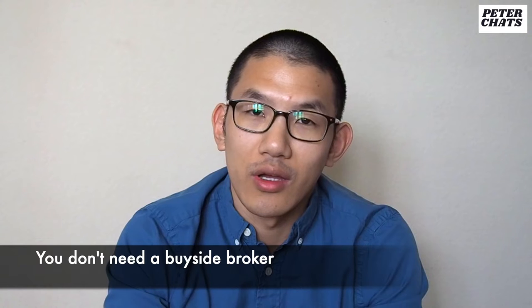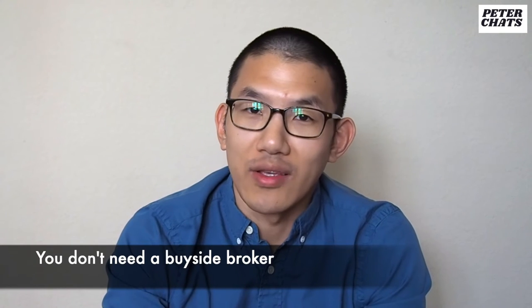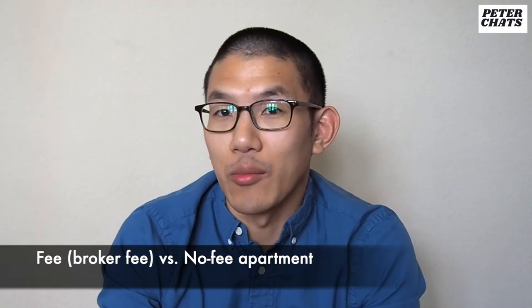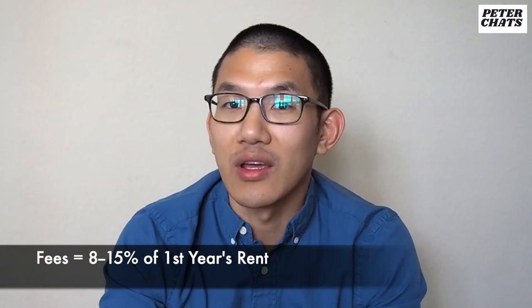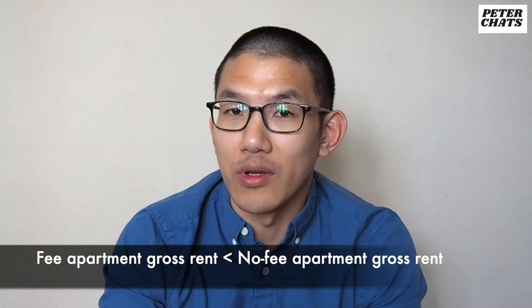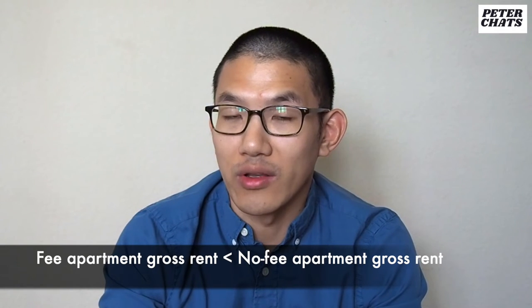Do I need a buy-side broker? No. I never used a buy-side broker when renting in New York. Whenever I found an apartment I liked on an online listing, I just reached out to the agent that represented the unit and scheduled a time to see it. Should I get a no-fee versus a fee apartment? For some apartments, the landlord pays the broker the fee — that would be a no-fee apartment. If the person renting has to pay the broker the fee, that's considered a fee apartment. Fees usually range from 8% to 15% of the first year's rent, so it's a lot of money.